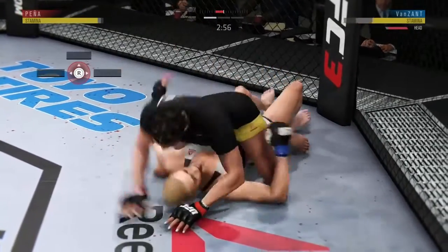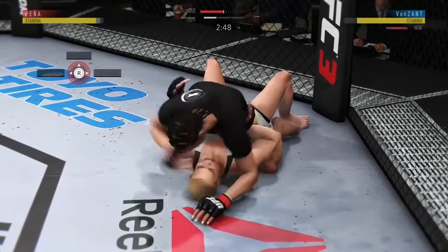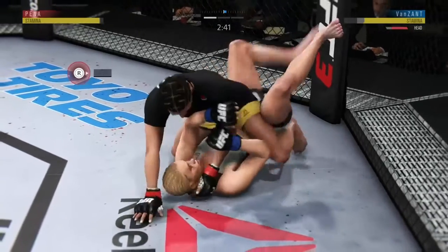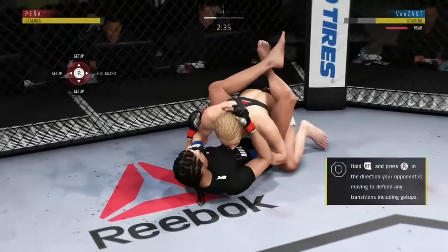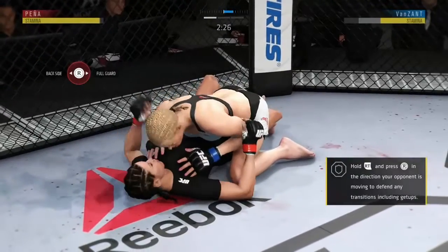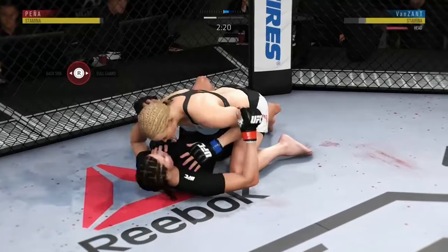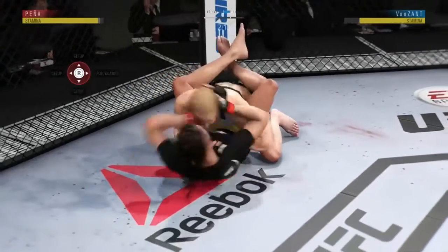Elbow from the top now by Peña — nasty elbows. Another big elbow by Peña. The ground strikes continue to pile up. She fits into full guard. Half guard is still an excellent position for the top fighter to do some ground and pound. Strong bottom work here, staying busy.